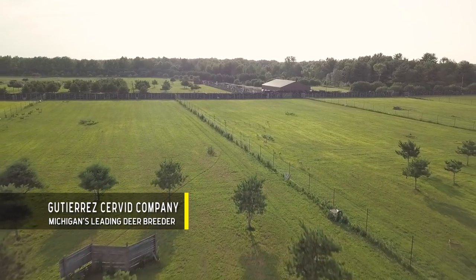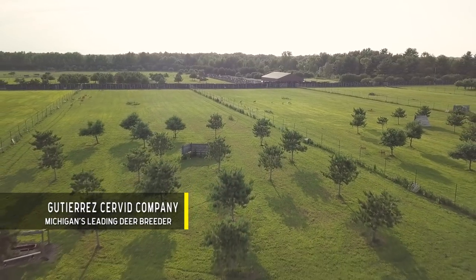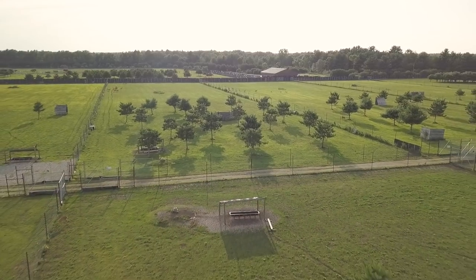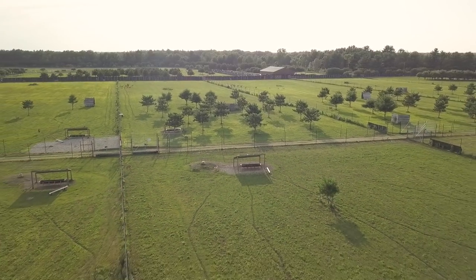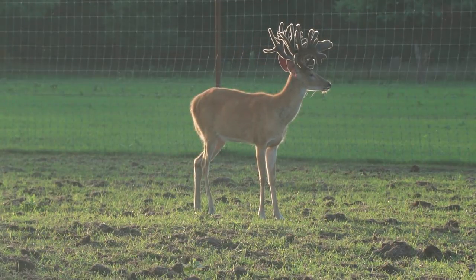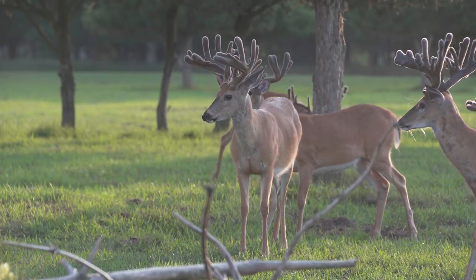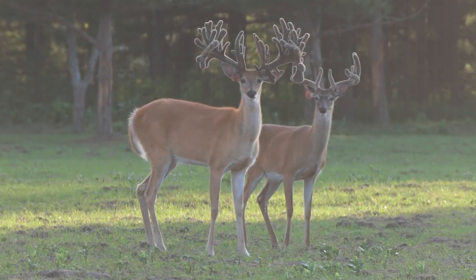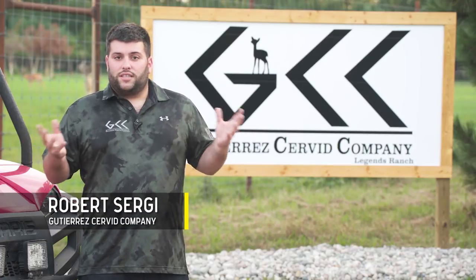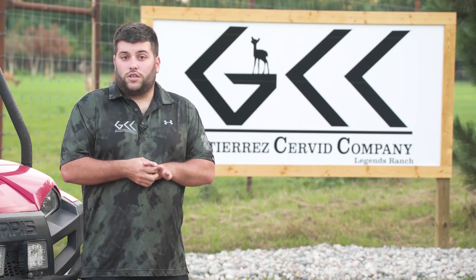Our first stop will be at the Gutierrez Servant Company, where Robert Sergi is doing some fantastic things with embryo transfers. I'm Robert with Gutierrez Servant Company. We're located in West Michigan. We have roughly 900 deer in about 100 acres of a breeding facility, anywhere from ages 1 to about 9 years old. We chose to do an embryo program to speed up the process — to really get the genetics in from all around the country and try to create some of the world's largest deer.